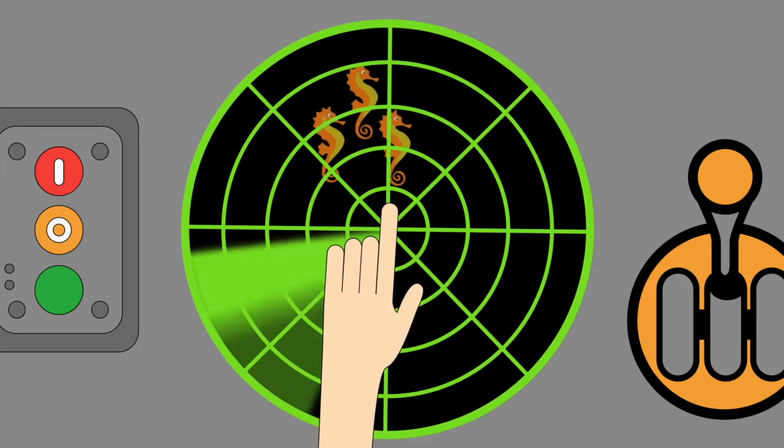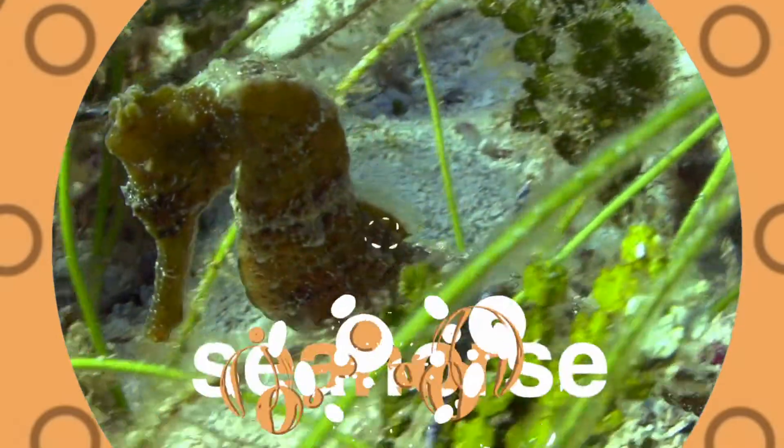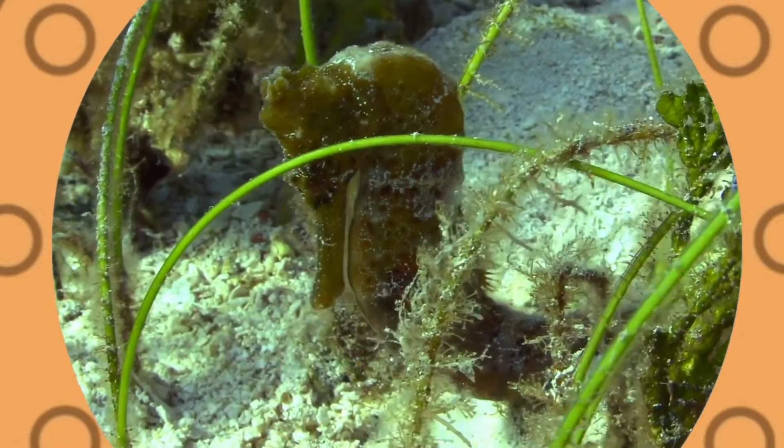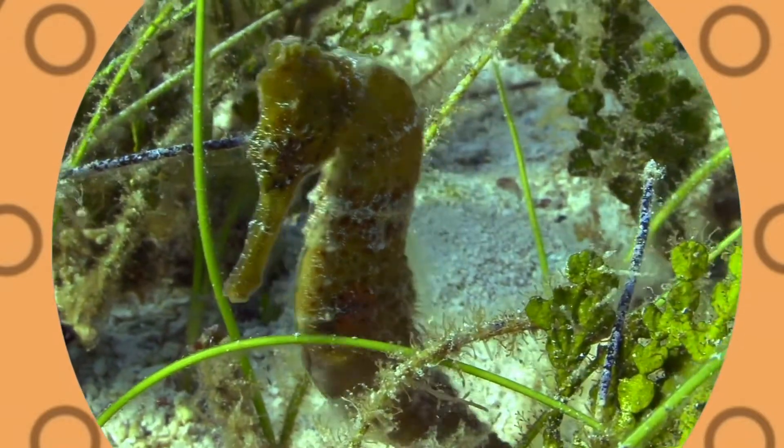Seahorses! A seahorse lives at the bottom of the sea. It's the slowest swimmer there can be. It's the funniest fish you've ever seen. Their colors change from blue to green.